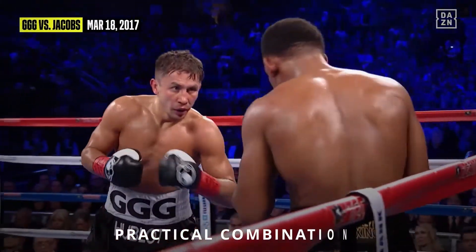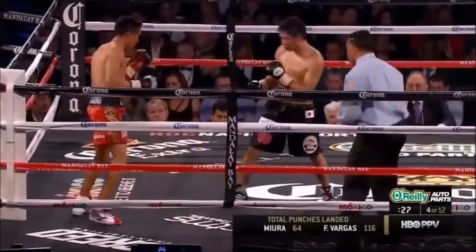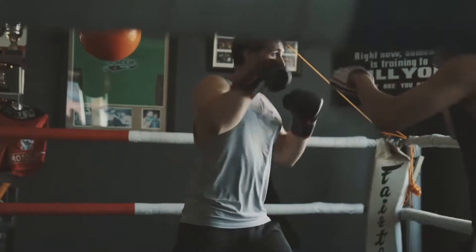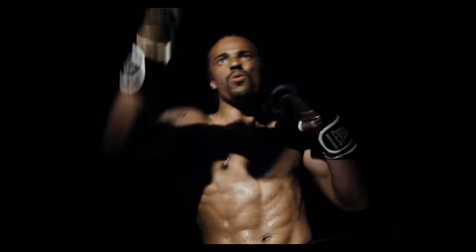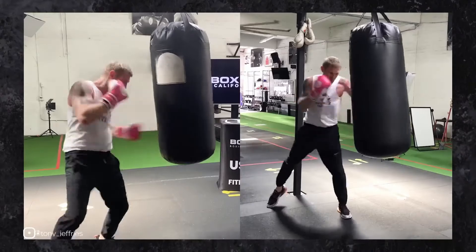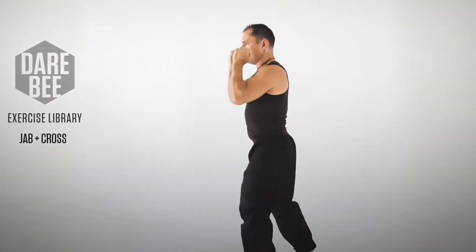Stage 1: Legs — the foundation. Punching power doesn't start with your fists. It starts with the ground. Think of the legs as the engine. When you push off the floor, Newton's third law comes into play: every action has an equal and opposite reaction. The harder you drive against the ground, the more force you can send up your body and into your opponent. If you've ever wondered why coaches scream 'sit on your punches,' this is why. The power begins in your legs, not your arms.